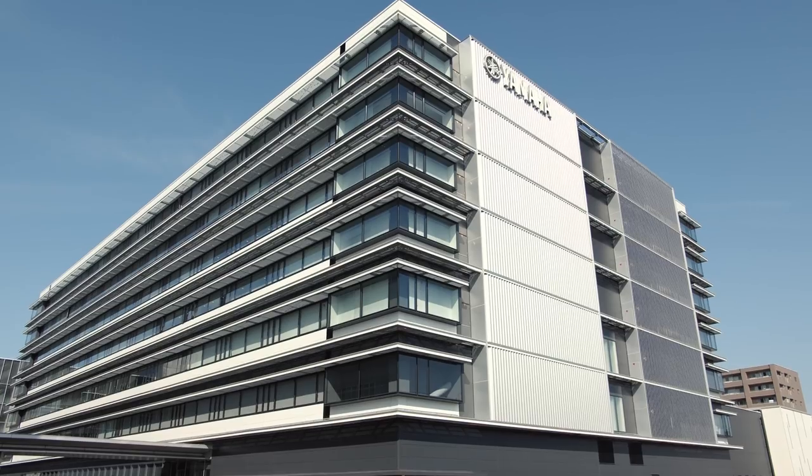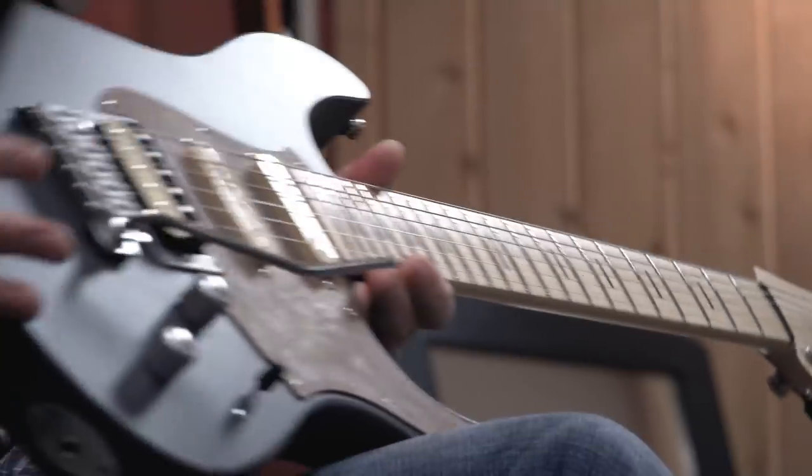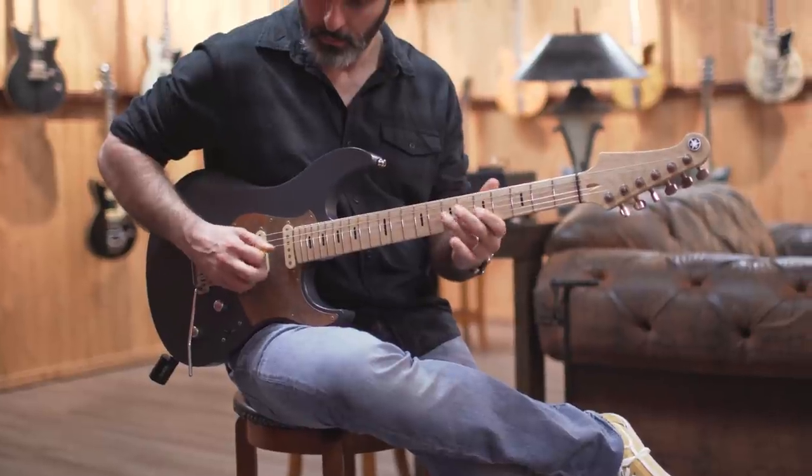And as if that wasn't enough, I also had the opportunity to visit the Yamaha facilities in Hamamatsu and in Tokyo, which was a chance to see in person the long journey that the company has been on before arriving at the guitar that I now hold in my hands. And of course, we brought cameras and pretty much filmed everything.